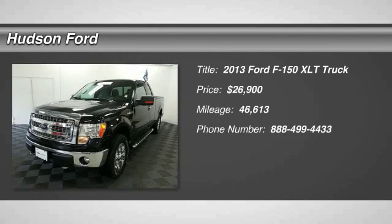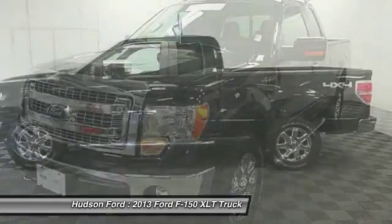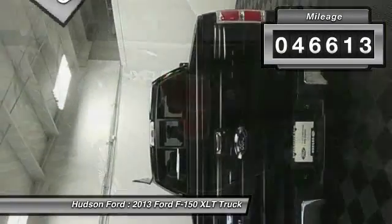The 2013 F-150. A Ford F-150 knows how to handle any situation. It's built to follow orders, no whining, and is priced below $30,000. This vehicle has less than 50,000 miles.